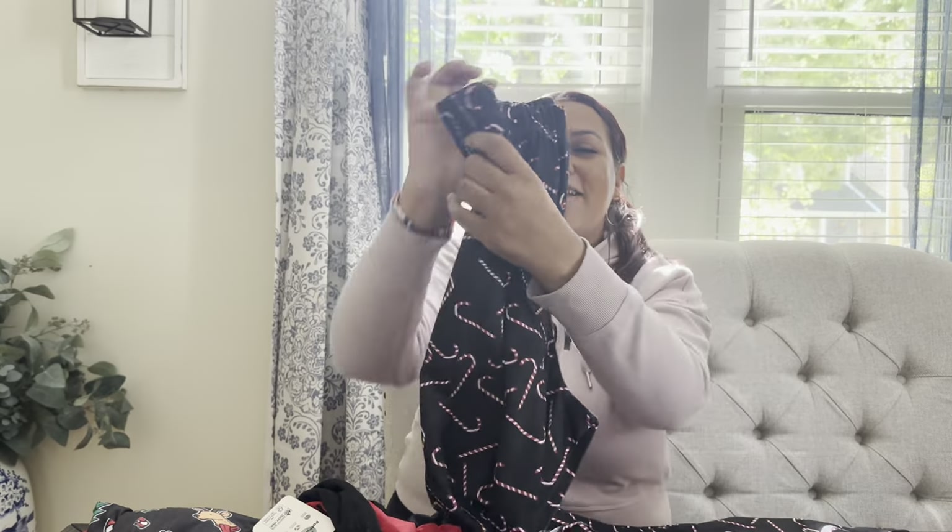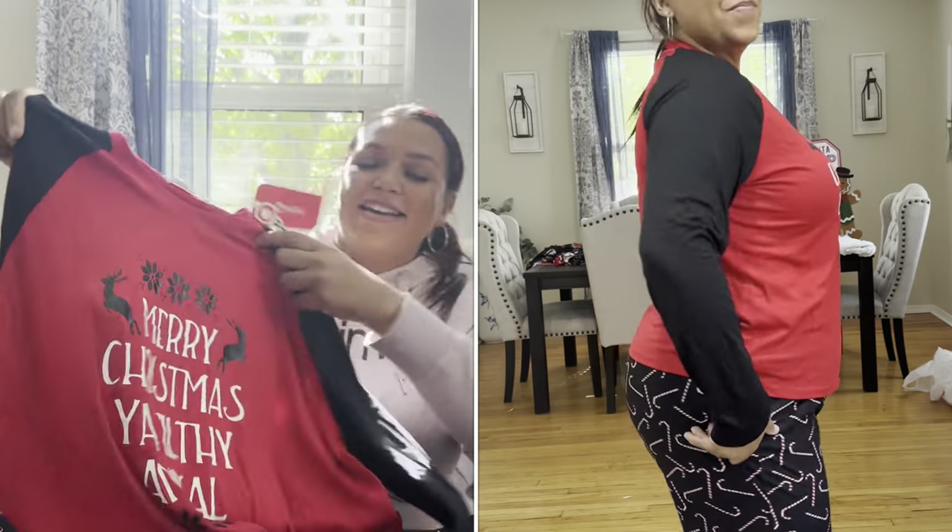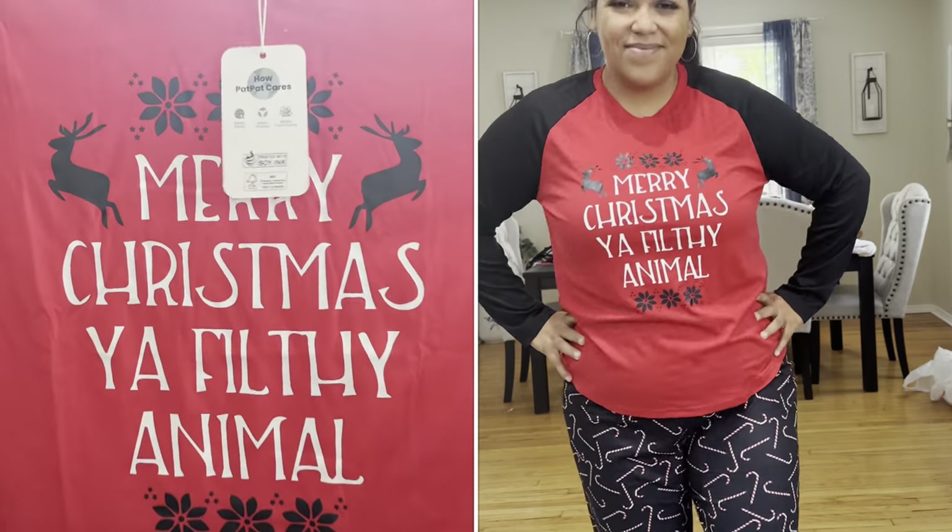I did get two sets for each of us — a matching set and then each of us a separate Christmas set. It is giving me all of the Christmas vibes and all the coziness. The matching set that I got for us is adorable. Since I'm doing a candy cane theme, what better way than to get these — candy cane pajama bottoms with a matching top. And the top? It says 'Merry Christmas, you filthy animal' — so cute, these are going to be perfect!